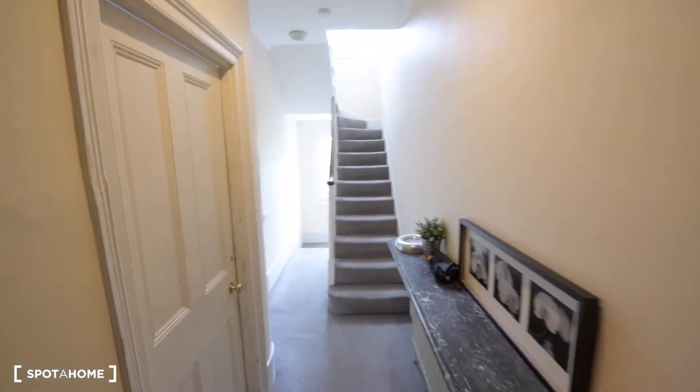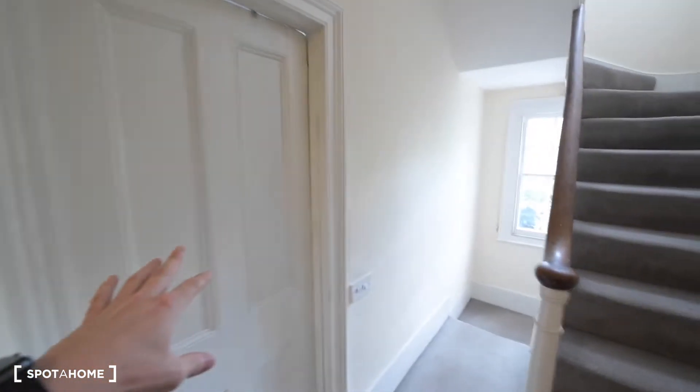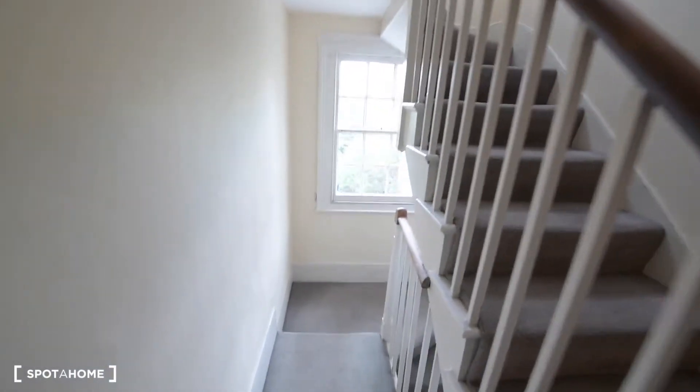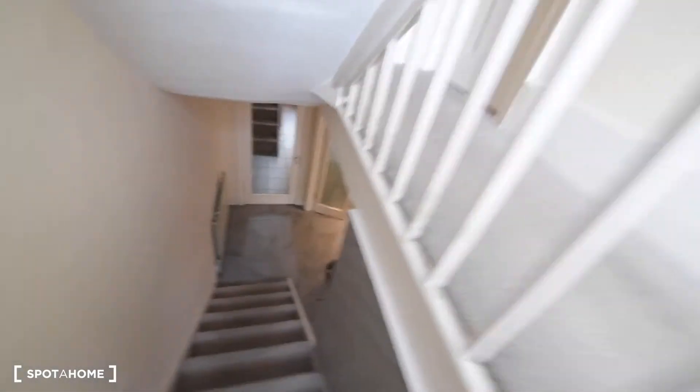Here we have the entrance. That's room number one, room number two, and the staircase to the second and top floor. But first let's go down to the ground floor.